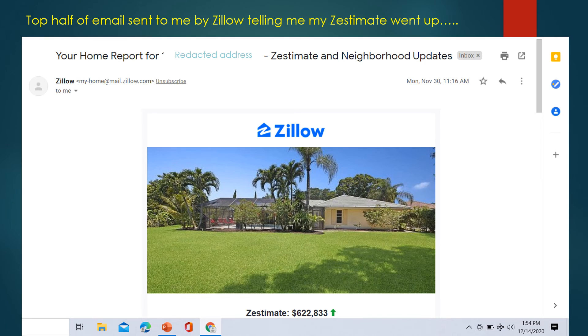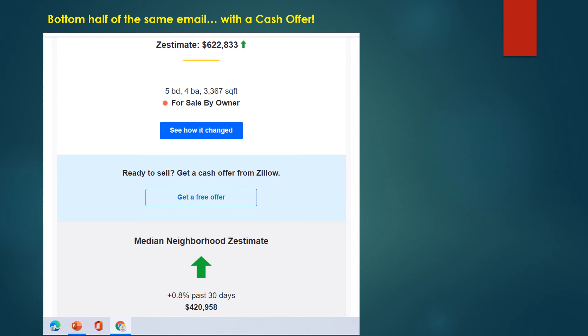This is the top half of the email that had the offer in it, where they have the Zestimate at $622,000 for the for sale by owner. And this is the bottom half of the same email with the cash offer, where they say the neighborhood median Zestimate is $420,000. I would definitely challenge that.